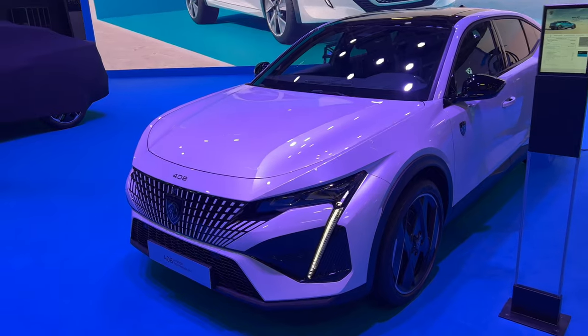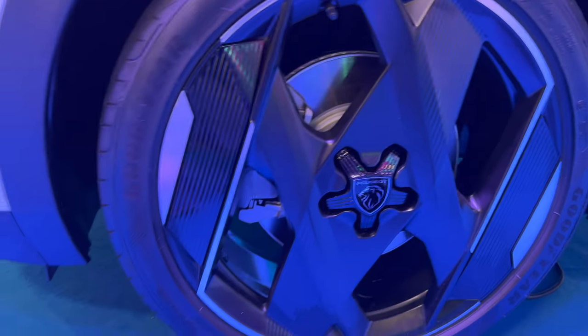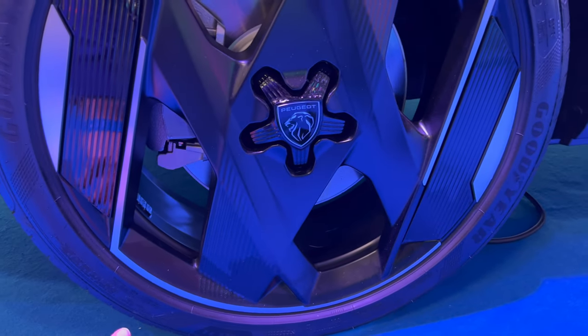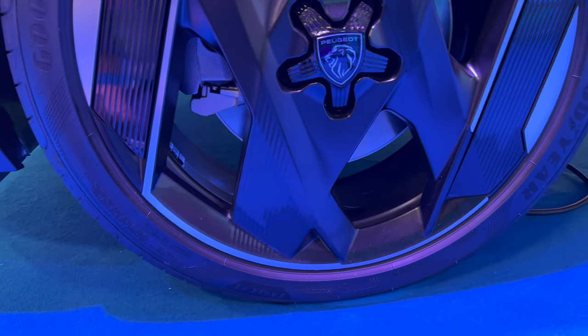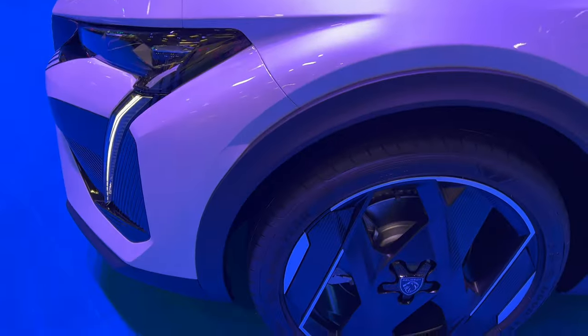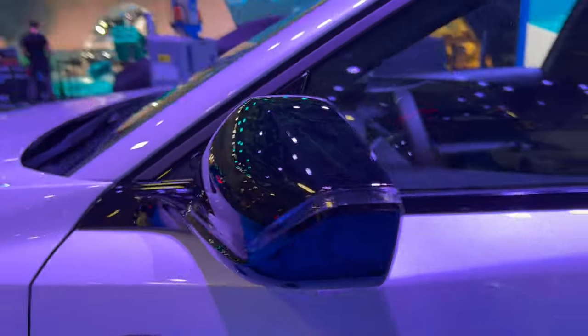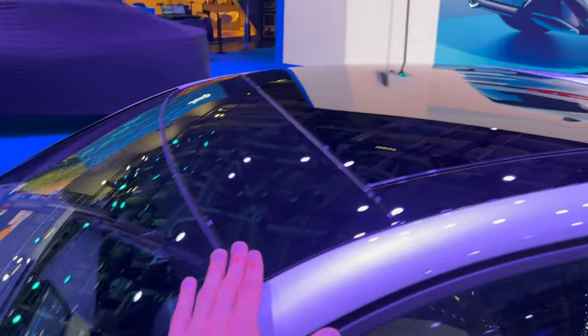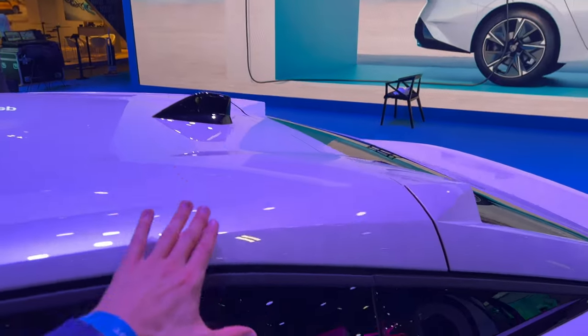The alloys have a matte finish and black finish — these are quite large. I love the caps here. I'd say maybe 19 or 20 inch. You have plastic protection at the front going all the way around to the rear. This is a 360 parking system, and there are contrasting metallic black mirrors, a panel roof, and tinted glass.